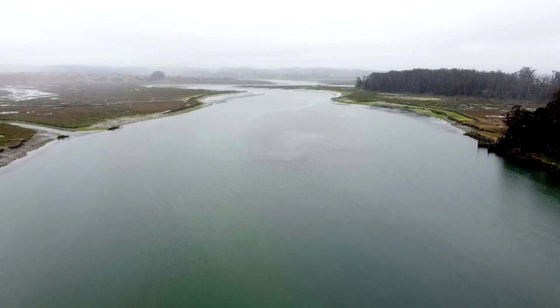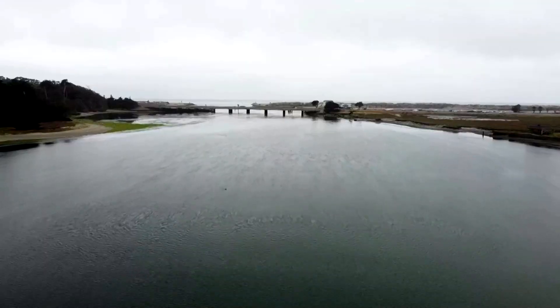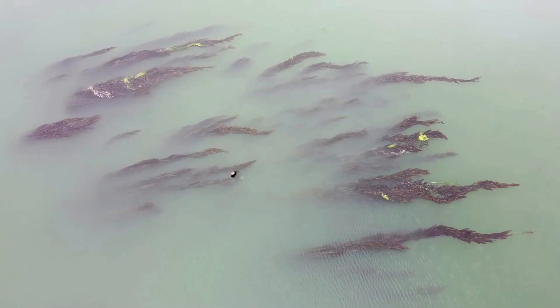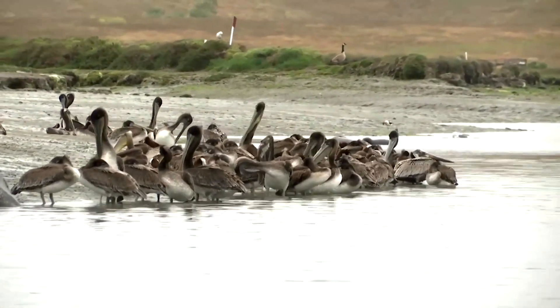Along the coast in cold, shallow waters, sea urchin numbers exploded after a disease wiped out their main predator, the sunflower sea star. Since then, sea urchins have been overgrazing on the nutrient-rich algae that provides shelter and food for other marine life.